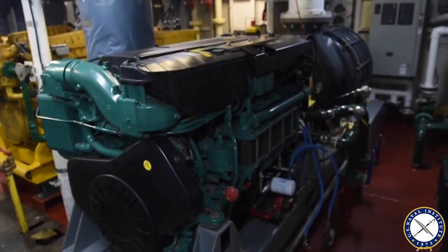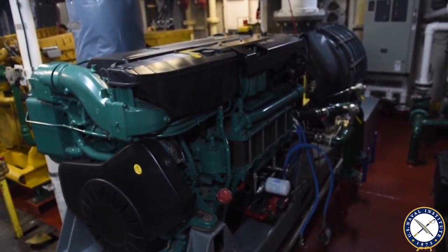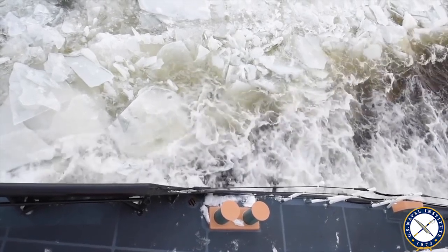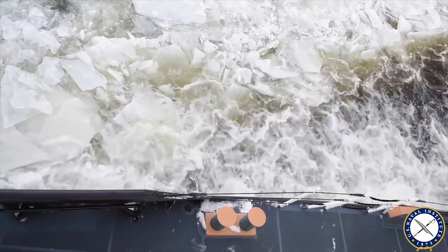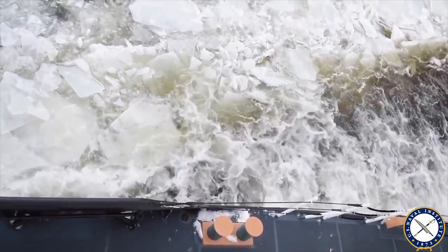We also have this box here, which is called the bubbler. It's a system — basically an air compressor that shoots bubbles out underneath the hull. We can direct this from either the port side or the starboard side, or all around the ship. The bubbles come up underneath the hull and reduce the friction between the hull and the ice to allow us to get through better.